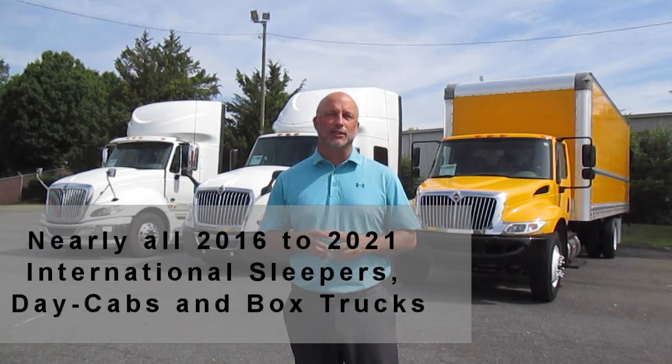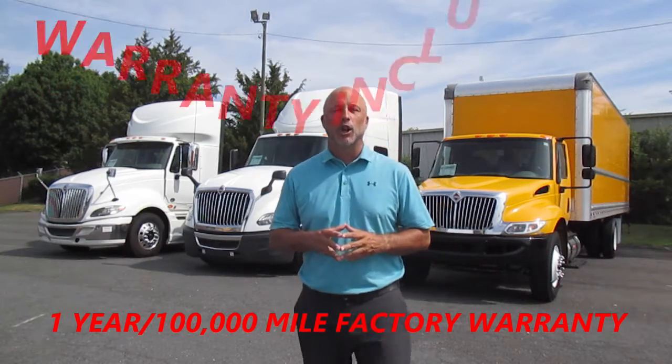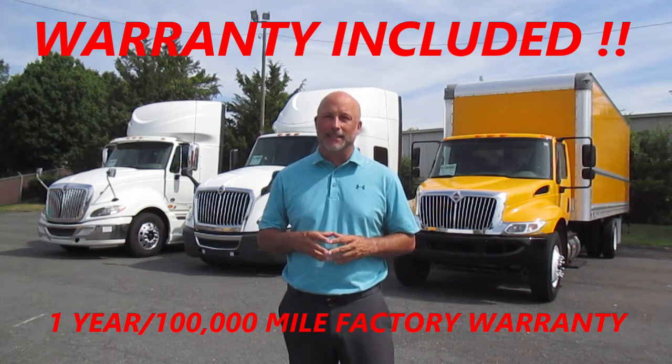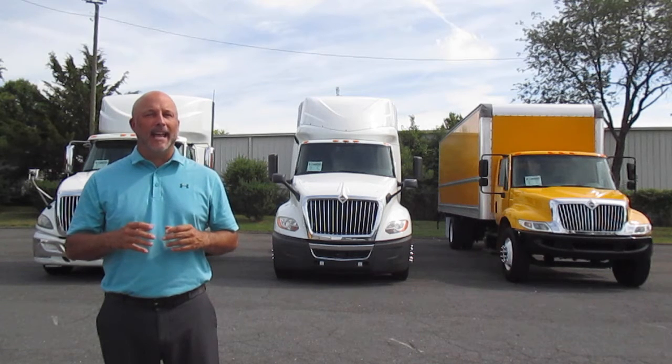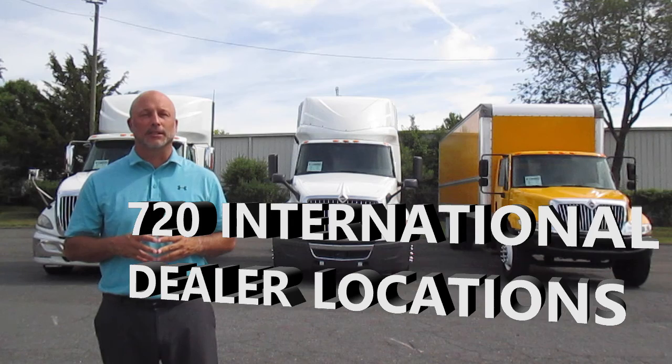But I'm here today to tell you about some exciting news that will change the way you buy your used trucks. Nearly all of our 2016 to 2021 International sleepers, day cabs, and box trucks will come with a one-year factory warranty included in the price. This is a factory-backed warranty that is honored at any one of our 720 International dealer locations across the country.